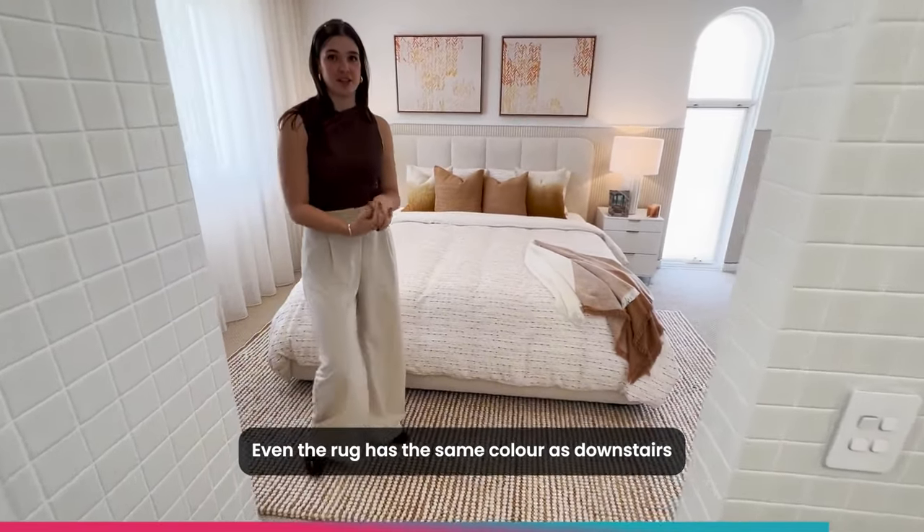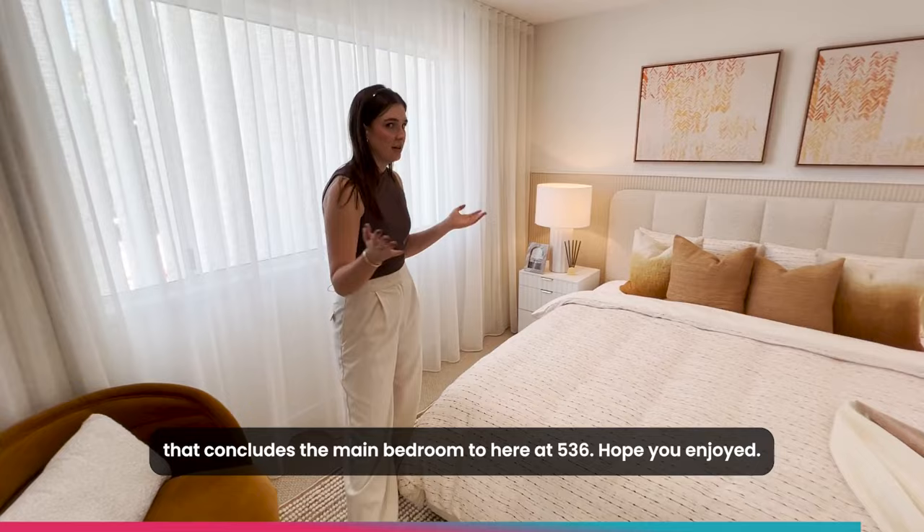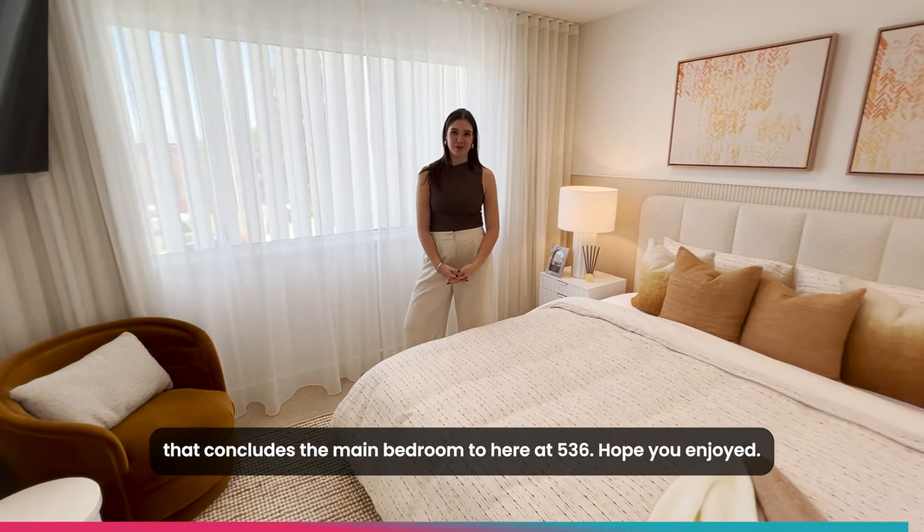Even the rug has the same colours that are downstairs. That concludes the main bedroom tour here at 536. Hope you enjoyed!